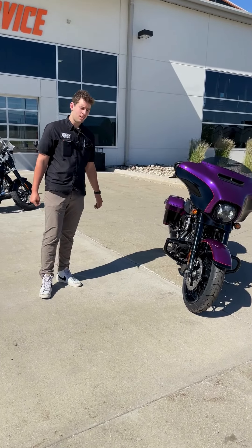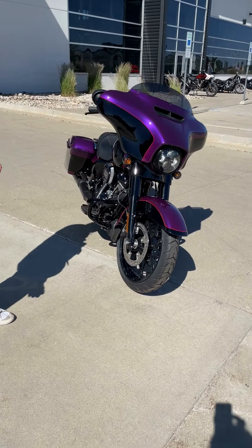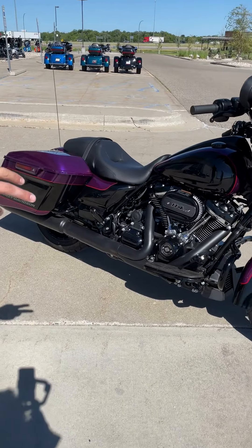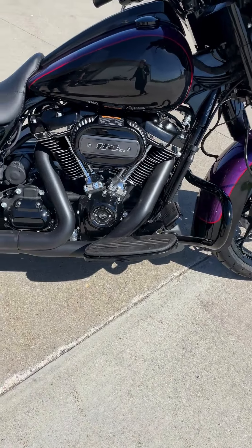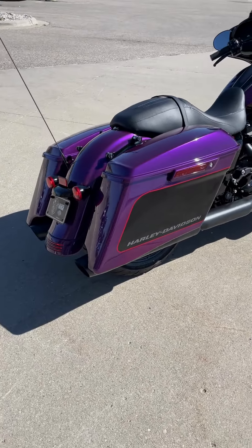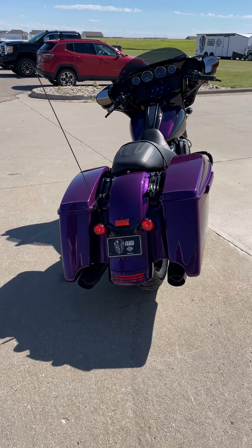Hey guys, this is Carson back again with another episode of This Just In. Today I have a purple 2023 Street Glide — this is our last Street Glide we have. It comes with the Prodigy wheels, the 114 cubic inch motor, as well as the stretch bags. A lot of people miss that on the new ones — a lot of people like the stretch bag look. It also comes with the analog gauges that people like.